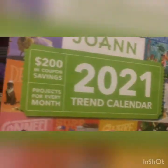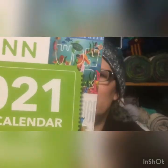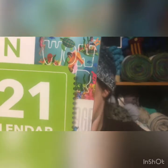Joann's has this calendar that they came out with this year that normally is $10, and it has over $200 in coupon savings for 2021. It has a calendar, so I'm going to put this on the wall near my desk or down in the craft room. This bad boy was on sale for $2.99 — that's $7 off! The calendar has a different coupon for each month and a different craft featured each month. For $2.99, pretty good deal. I don't know how long these are going to be on sale for that cheap, so go snag one and get some coupons.